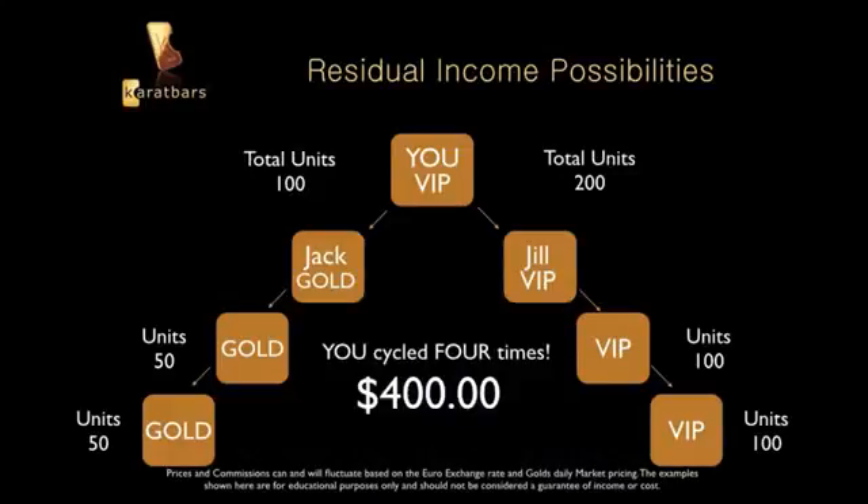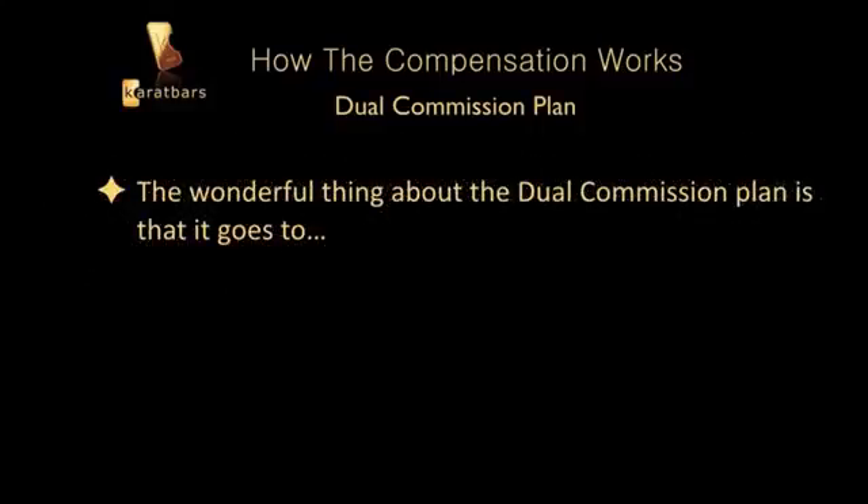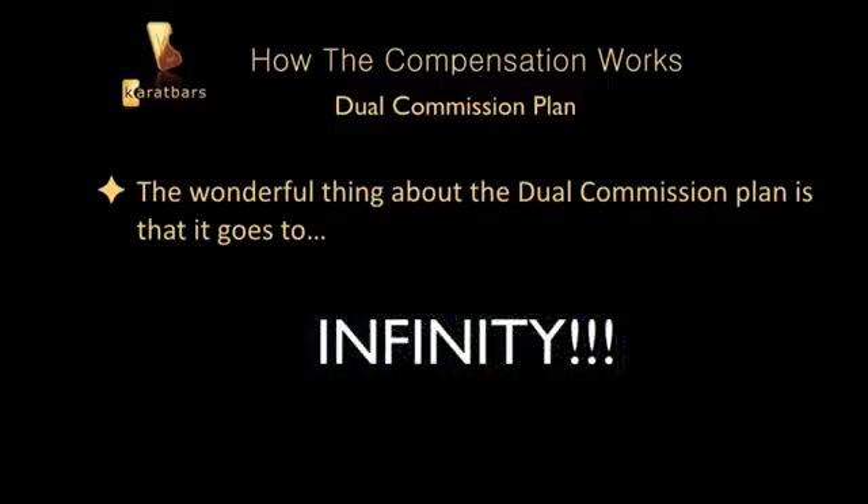Everybody benefits from this process. It doesn't matter how far down it goes — you could have 100 people on your left and 200 on your right, and when they're all working, everyone benefits from the dual commission plan. It goes to infinity — it doesn't matter if there's 1,000 on your left or 10,000 on your right.